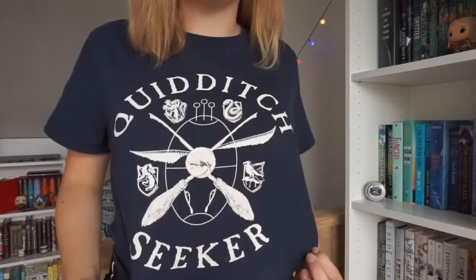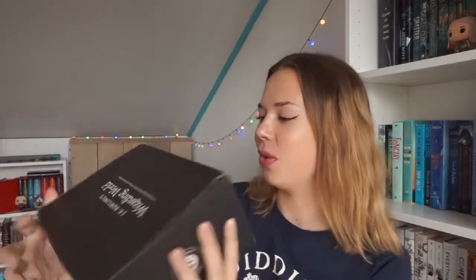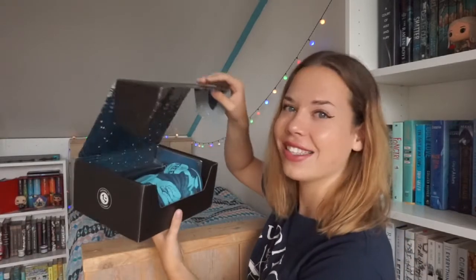I'm also wearing my Quidditch Seeker shirt in honor of this video. The first thing I noticed about this box — without showing my address — is that it says 'Expecto Patronum' on it, which is so cool. I don't know what to expect, so let's open it!